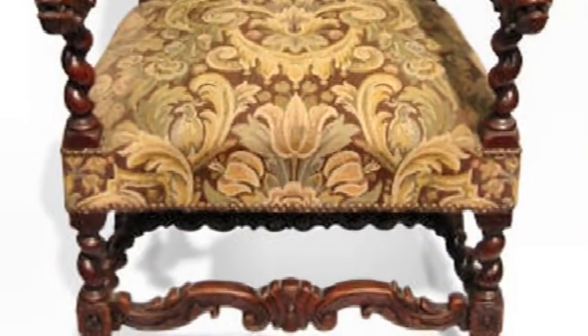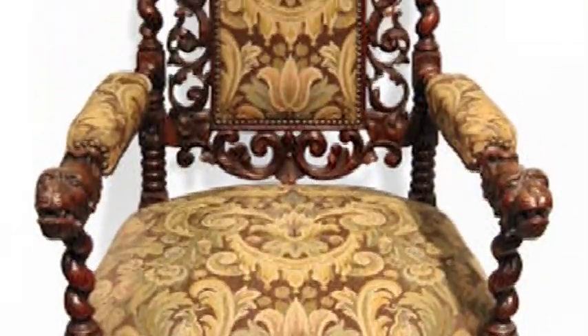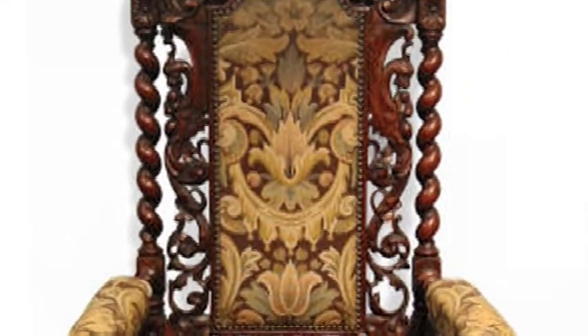A lot of the chairs don't seem to be around as much, and I'm not sure exactly why that is — whether they did not survive through the time or if they just simply weren't as popular in that revival period, therefore they weren't built.